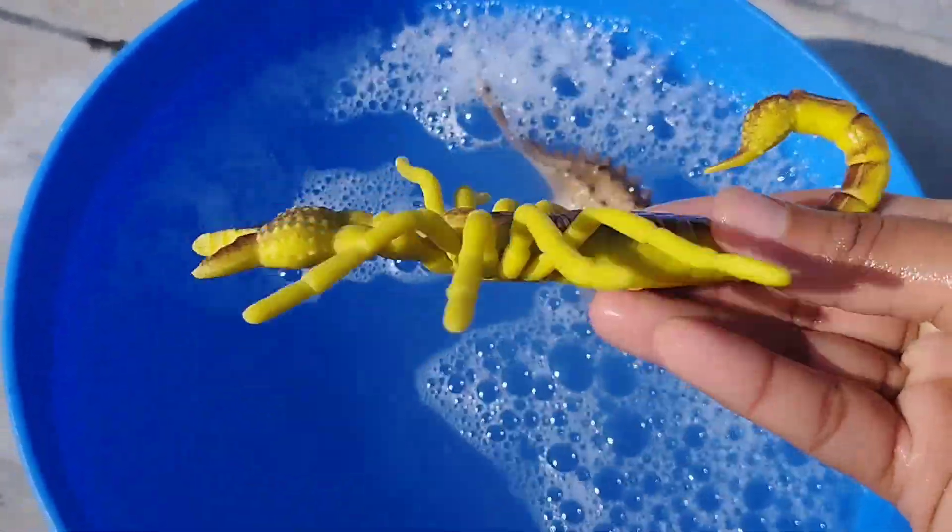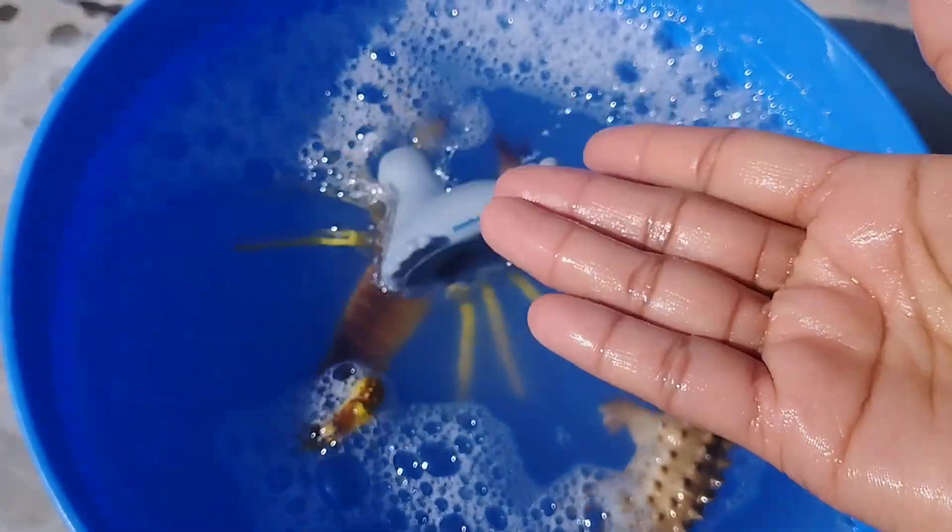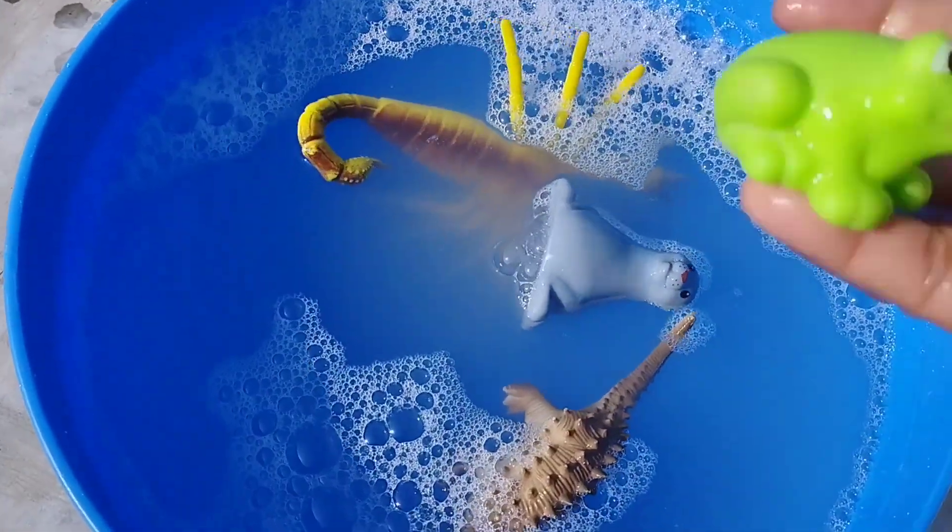The next one is a scarecrow. The next one is a seal. This is a seal.